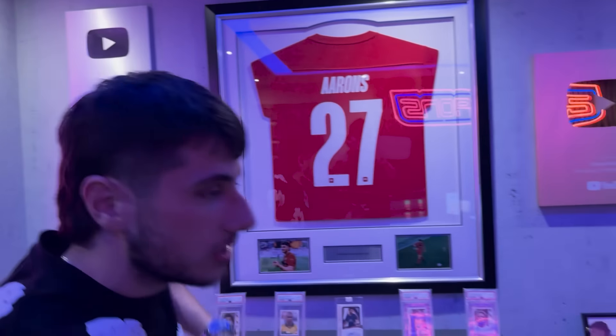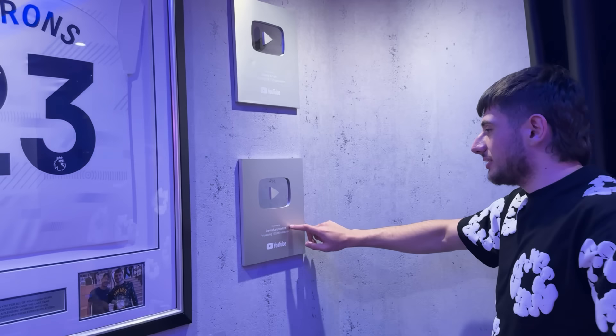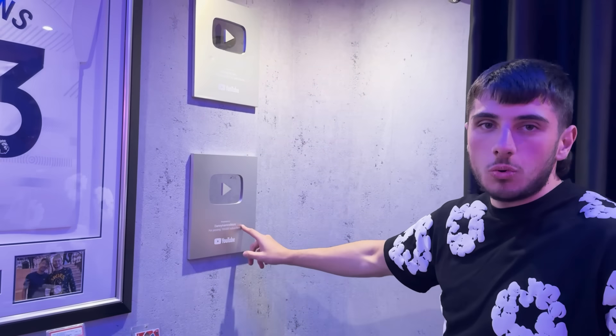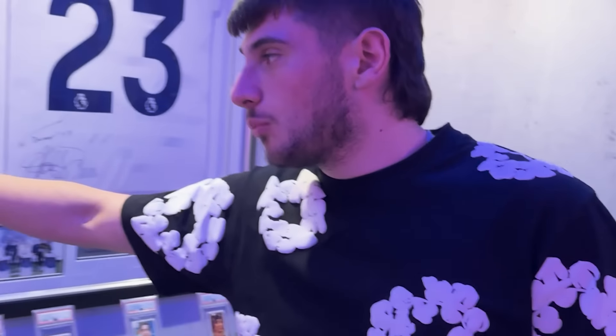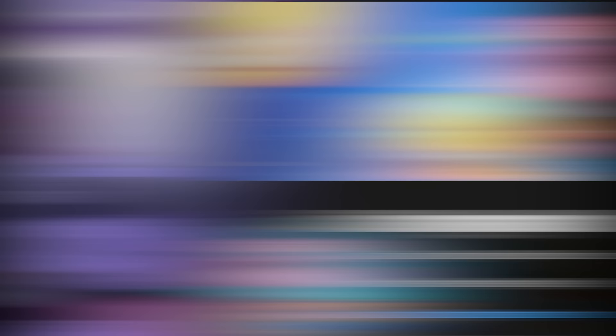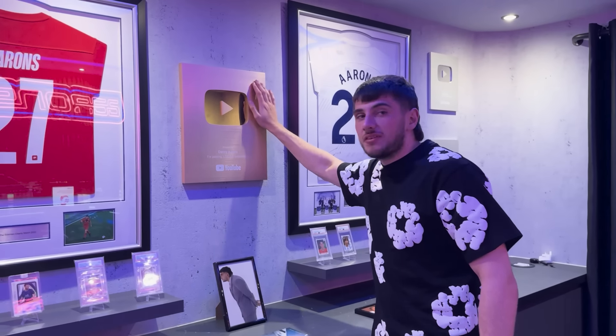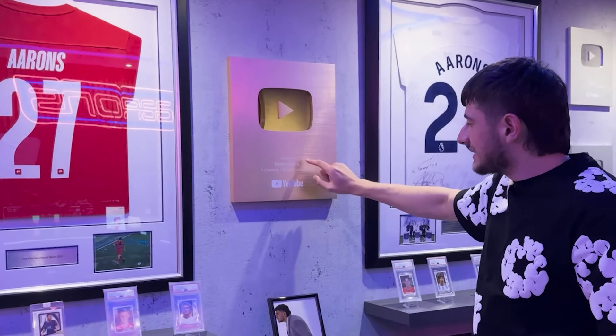By far my favorite things on the walls are the plaques. Obviously we've got one, two, three, four. And this is the most recent one — Danny Aarons-Moore — what you're watching this on. Hopefully maybe one day we can have another one mil for Danny Aarons-Moore. We're at 350k right now. Still a long way to go, but by far one of my proudest moments of all time is getting this gold plaque.